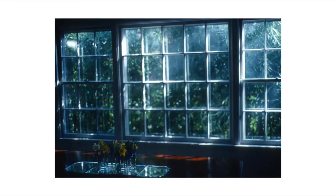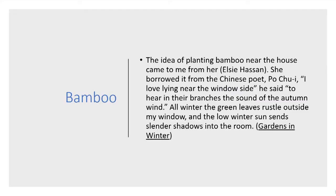This is the big window in her living room in Charlotte, and you notice there's bamboo planted outside the window — Phyllostachys, one of the common small-leaved bamboos. 'The idea of planting bamboo near the house came to me from Elsie Hassan. She had borrowed it from the Chinese poet Bo Jui: "I love lying near the window side," he said, "to hear in their branches the sound of the autumn wind." All winter, the green leaves rustle outside my window, and the low winter sun sends slender shadows into the room.' That effect is magical. In some of her other writings, she speaks of a cardinal that settled down in the bamboo every winter night — once he learned that she and her mother were having elevenses by the fireplace, he showed up regularly every day to be with them.